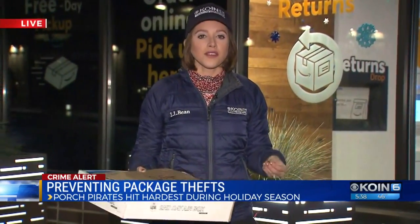Whatever you decide to do, just make sure you stick with it — it is not safe to leave your packages unattended on your doorstep. We've already gotten messages from people saying their packages have been stolen. So keep it safe. Reporting live in downtown Portland, Elise Haas, COIN6 News.